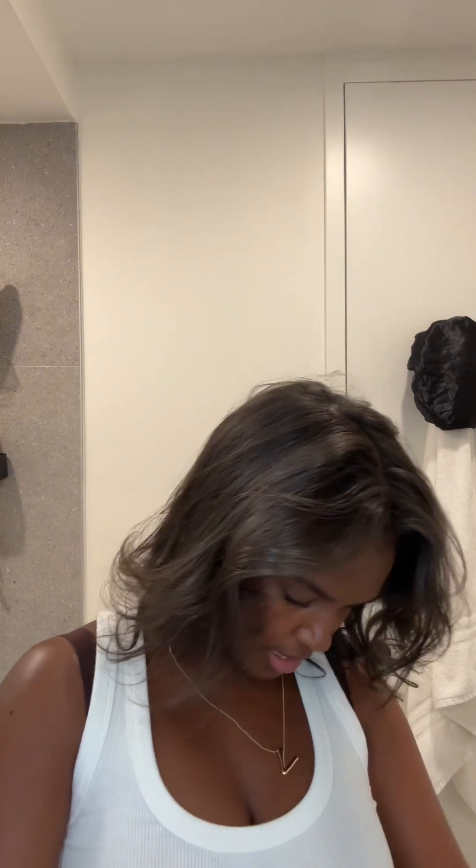For lips, I'm going to use Armani Beauty's lip gloss in shade four. It's one of my favorites because there's a tad of a cherry tint that I like — it's like a natural cherry tint. It's cute.